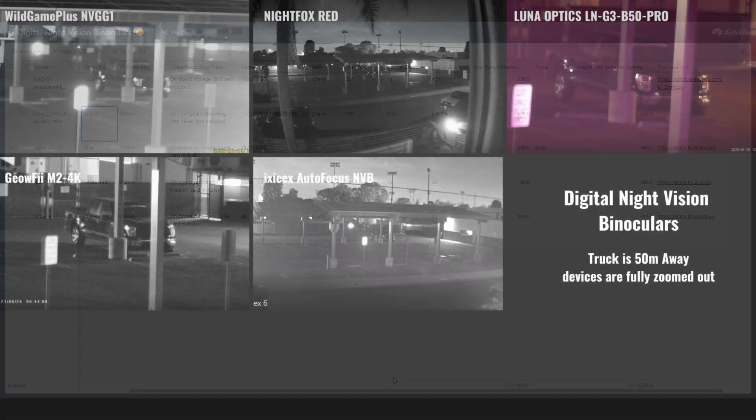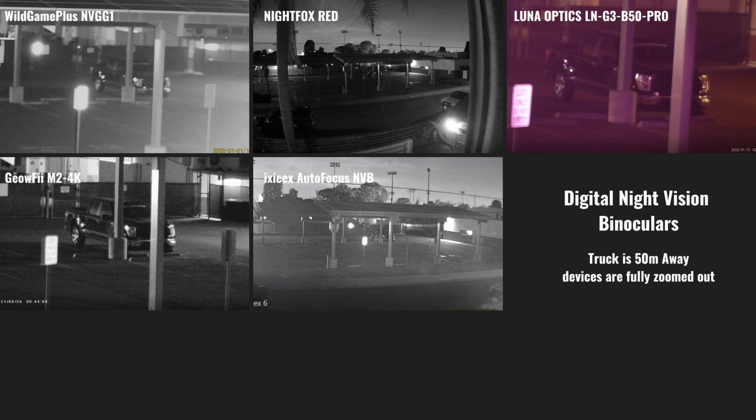All the devices we're looking at today have video recording capability, which was a requirement for inclusion. First, we'll do a quick comparison so you can get an idea of the field of view and range of these devices. For reference, the truck in the parking lot is approximately 50 meters away.